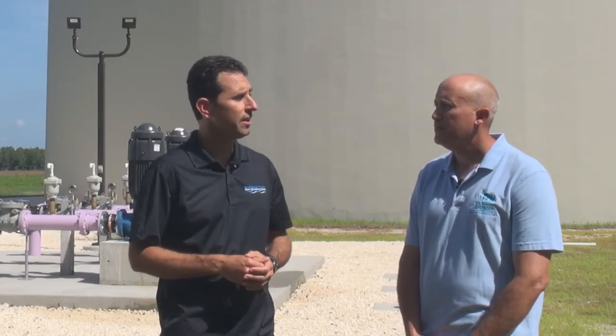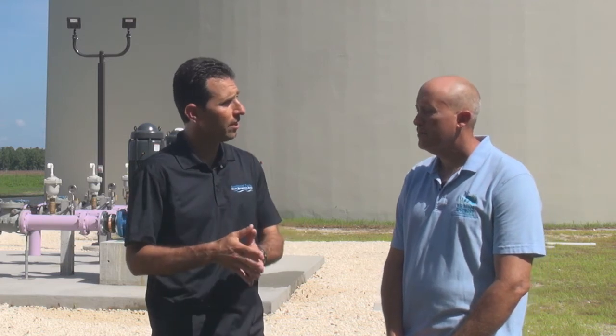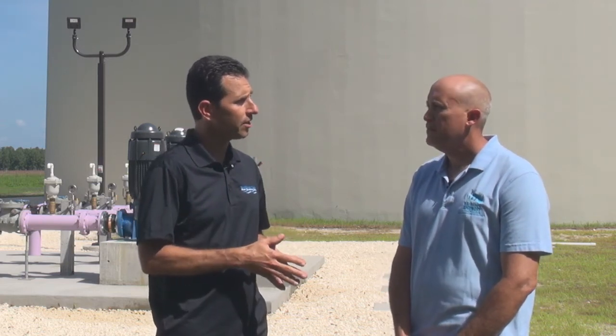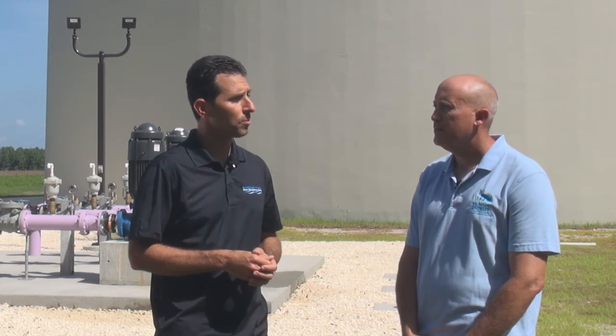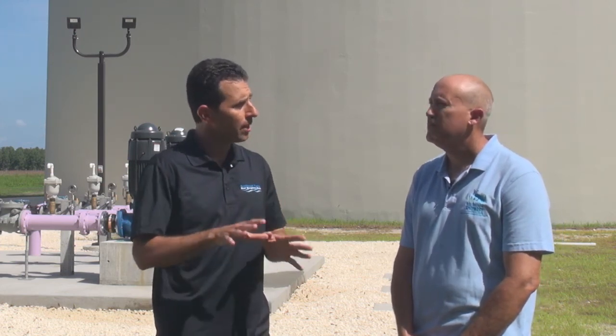The project was jointly funded by cooperative efforts and agreements between the District, the Florida Department of Environmental Protection, and the City of Crystal River. Duke Energy also provided additional funding for construction of components within the power plant.